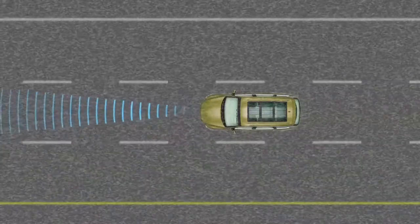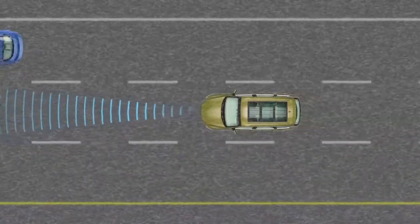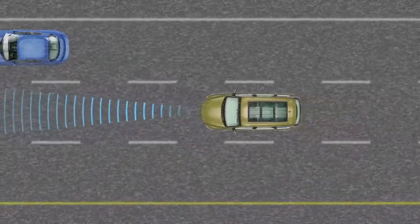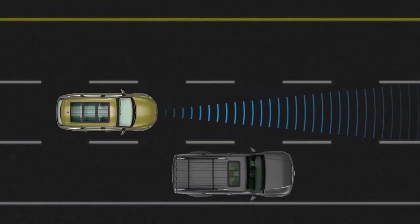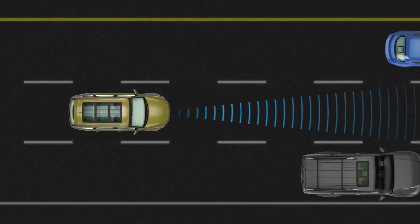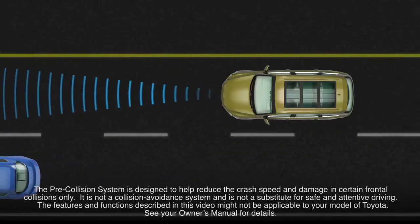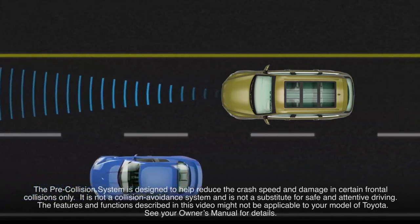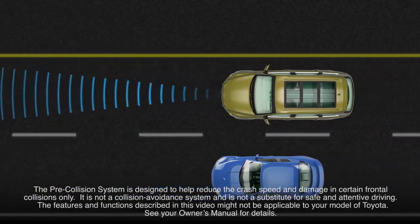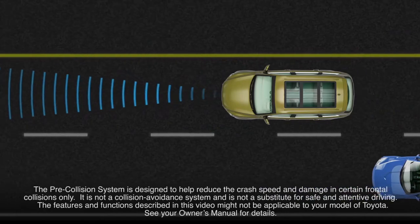The pre-collision system may not function properly in inclement weather conditions, such as heavy rain, fog, snow, or sandstorms. The pre-collision system is designed to help reduce the crash speed and damage in certain frontal collisions only. It is not a collision avoidance system and is not a substitute for safe and attentive driving. The features and functions described in this video might not be applicable to your model of Toyota. See your owner's manual for details.